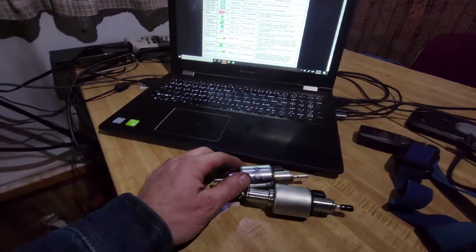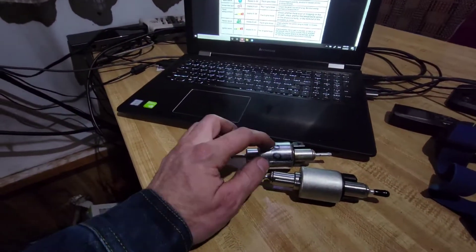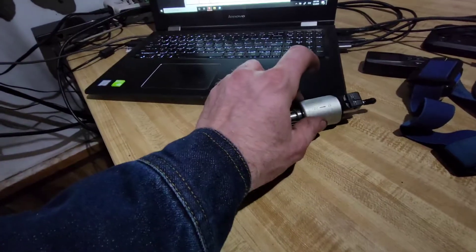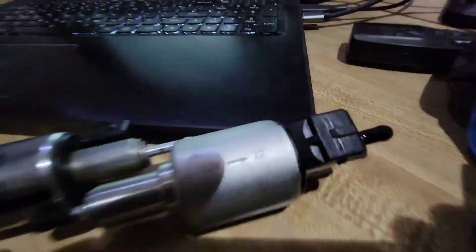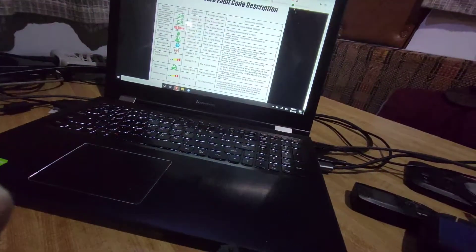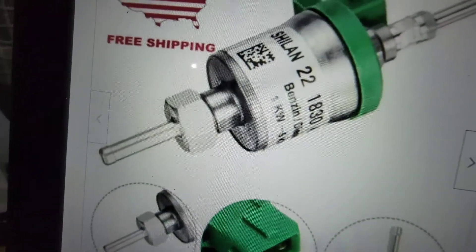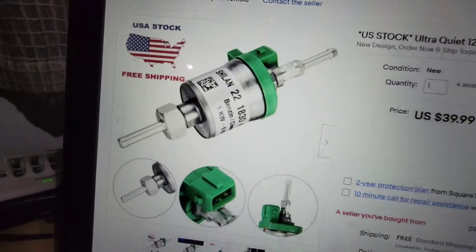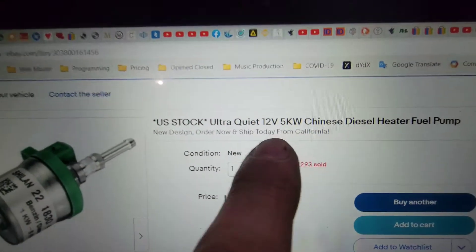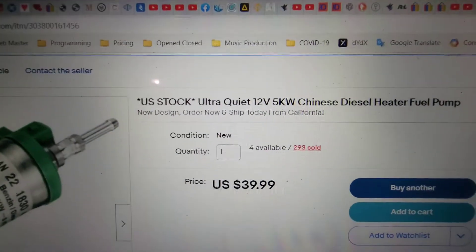I figured the problem was that the fuel pump had gone bad, so I bought two new fuel pumps. I bought this standard generic eBay one, and then I saw this other one and thought I'd give it a try.